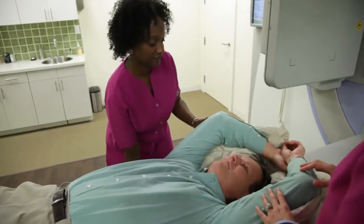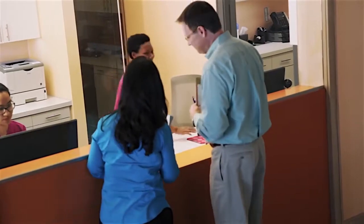Our board-certified oncologists and our oncology-trained support staff — including our physicists, our nurses, our social workers, and our dietitians — are all here to put this puzzle together. We all work to put you on the path to wellness.